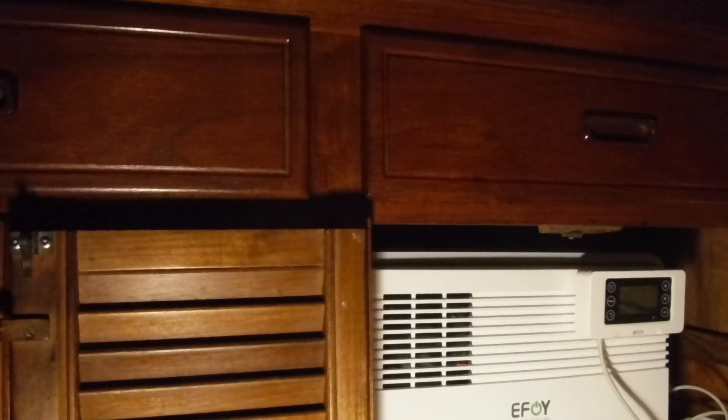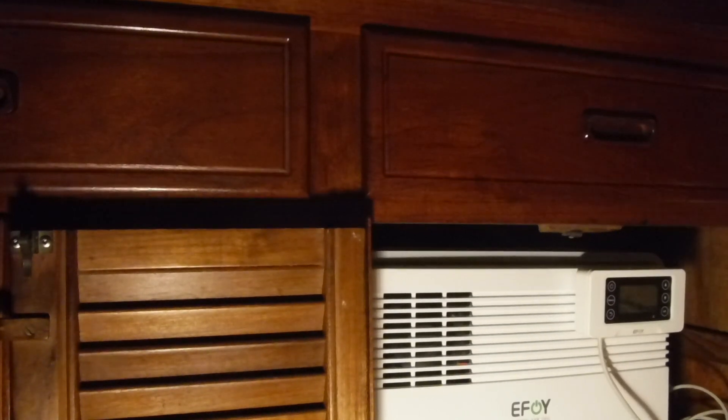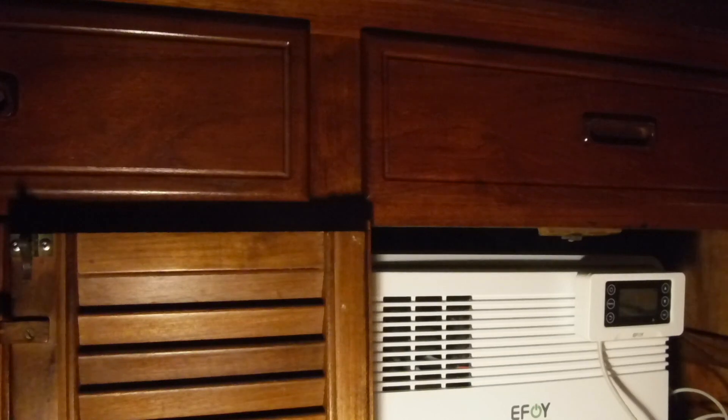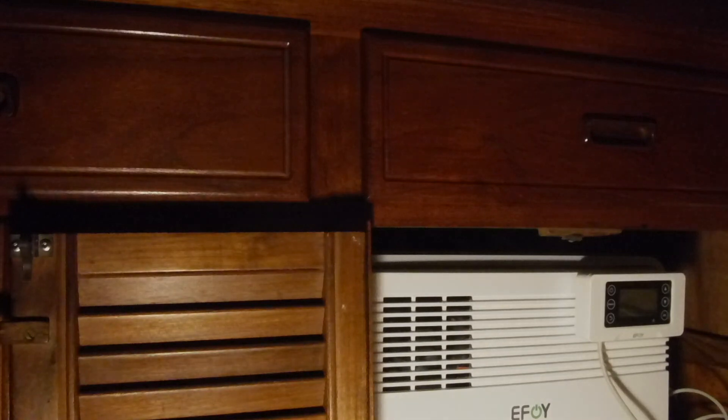Thus far it works great. I've installed a few of these now and everybody I know that I've put them in for has said they're fantastic. I don't know of anybody that's had any problems — they seem to be very reliable. Very, very simple to install: it goes in with a tray with Velcro and a couple of wires. If you're in the northern climes and it's cold and wet and rainy and you just want to be comfortable on the hook, it's awfully hard to beat.